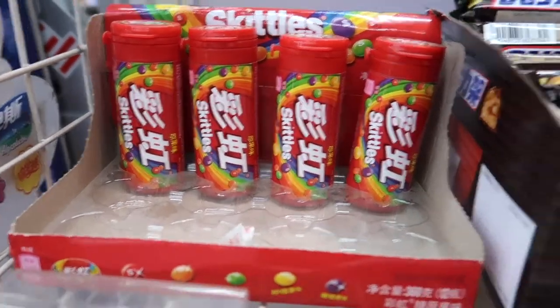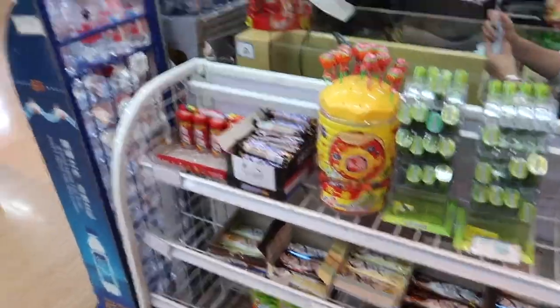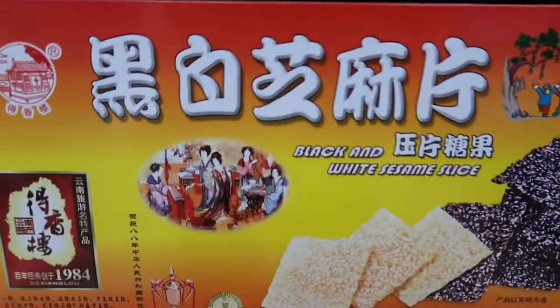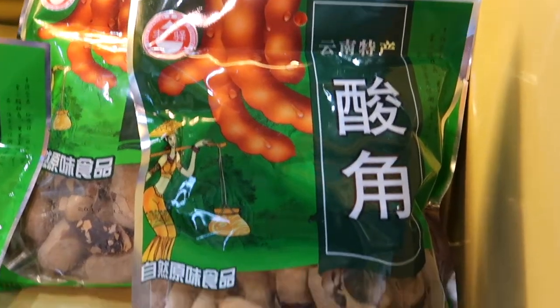We really only have Skittles, Snickers and Dove — that's about the selection of candy. Only ever one kind of chocolate bar in an enormous store. We've got sesame slices, durian cake, components cake, cowhide candy, some kind of pea or bean.